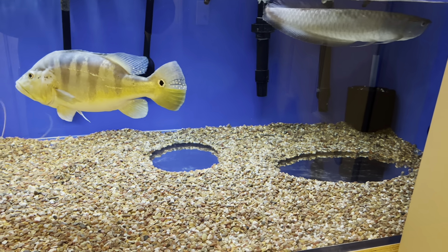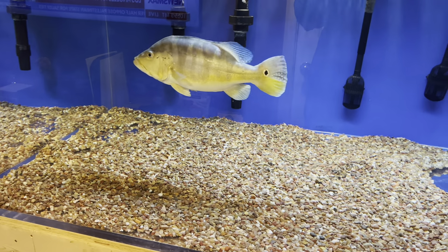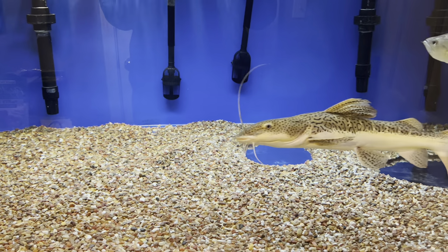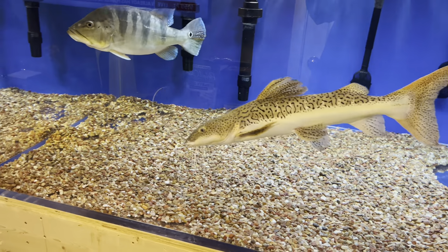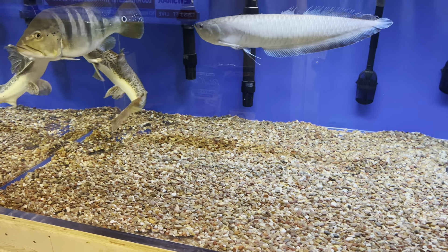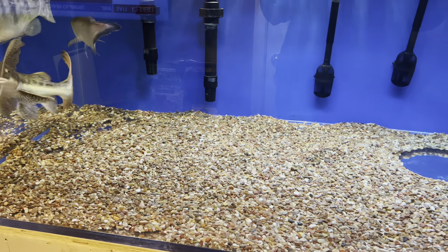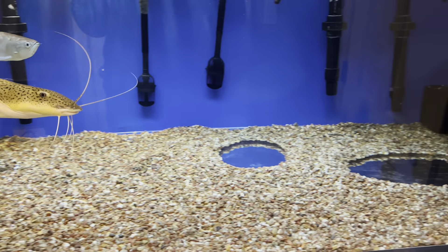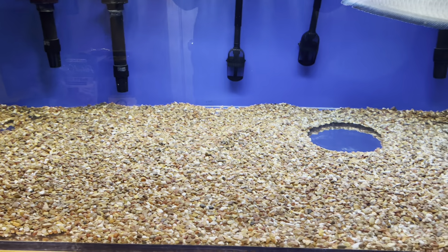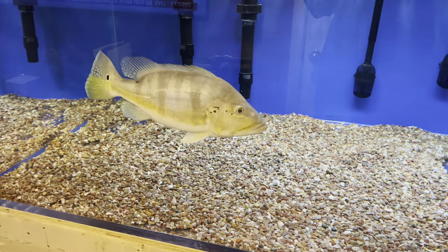Purigen does not remove important minerals in the water. Carbon will remove anything in the water column, but Purigen targets the nasty organics, odors, phosphates, and all that stuff. I believe it doesn't remove nitrites, but boy does it do a great job keeping your water crystal clear — along with the multitudes of filtration I have on this. And I'm still adding to it, just because I like to do it.